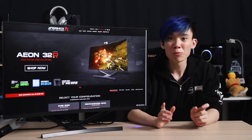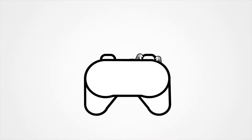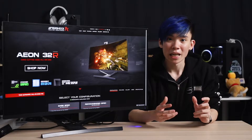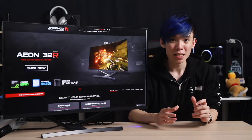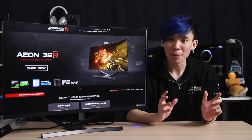Hey guys, Joshua here, and today we're going to be taking a look at the Aftershock Aeon 32R. The Aeon 32R is an all-in-one PC. The closest thing I can think of that everyone would know would be something like an iMac.